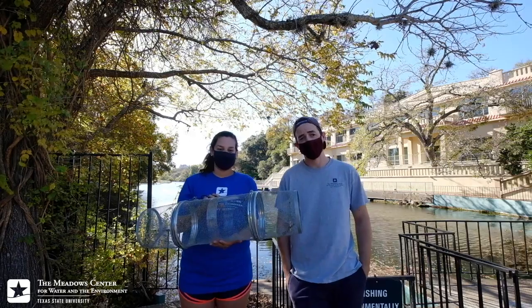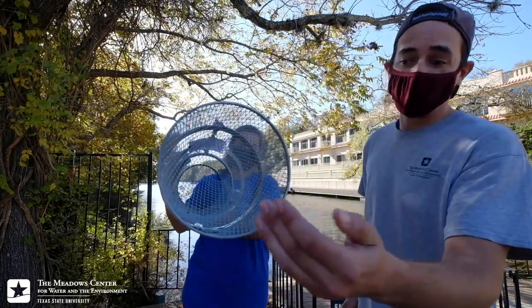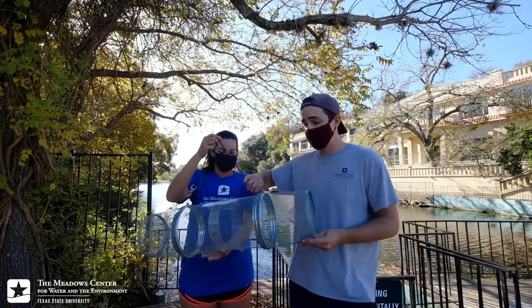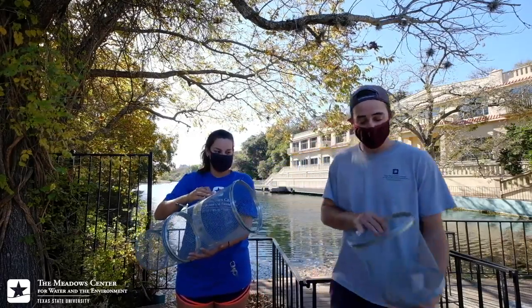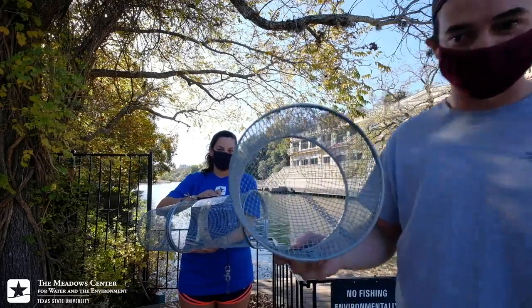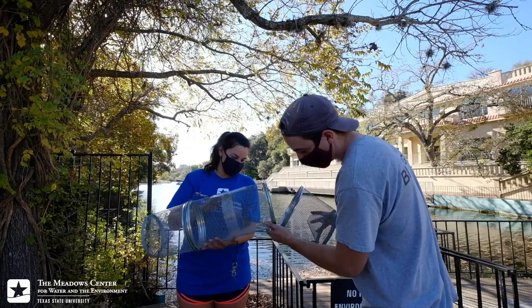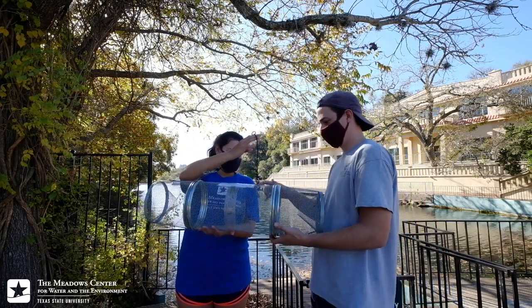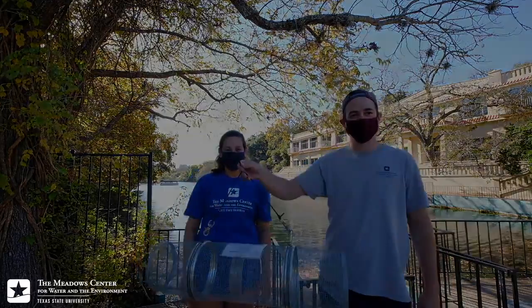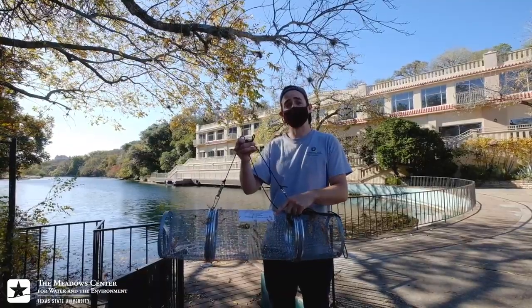We have one of our eel traps that are commonly used on the eastern seaboard where eels are much more abundant. The way it works: narrow funnels allow eels to enter the trap, where they have a difficult time returning out from that same hole. It's held together with two spring clips that simply unattach at each end, where we can put live bait such as crawdads or other fish.